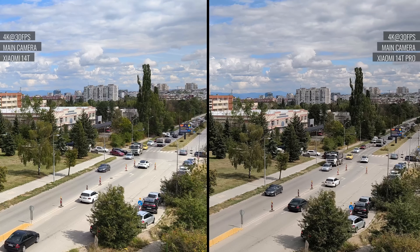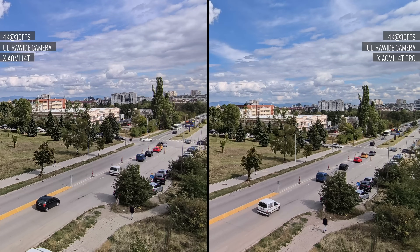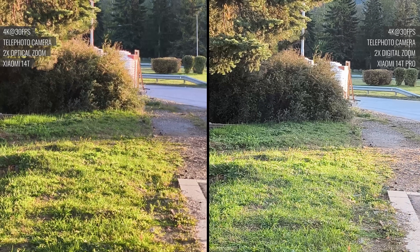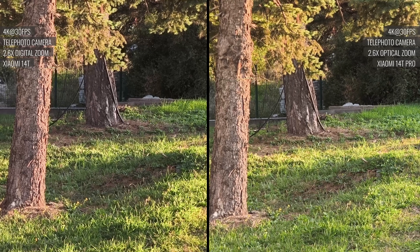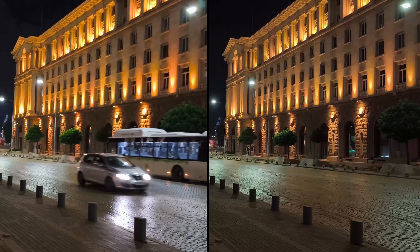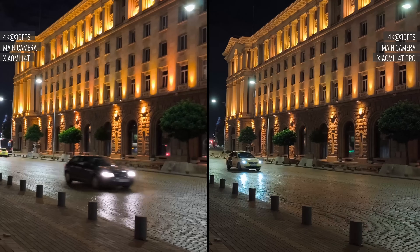Videos taken from the main cam and the ultrawide are similar looking between these two phones — both quite good in quality. At 2x zoom, the Pro's digital zoom is no match for the 14T's zoom camera, and it really shines here. And surprisingly, at 2.6x, the Pro does not have that big of a lead over the 14T. At night, the 14T Pro's main cam shoots much better video — it's sharper than the non-Pro's, with wider dynamic range and less noise.